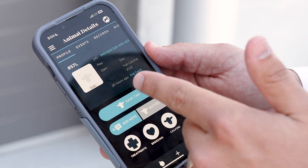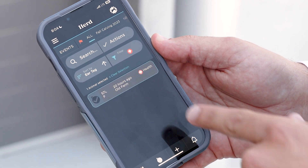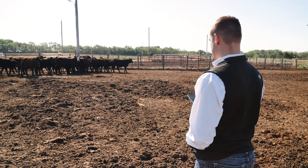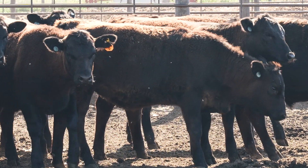What we would normally do is go back to that animal, select that tag, and tell it to turn on those lights. When you're nearby with that phone, those lights will turn on to sort that animal out for you.